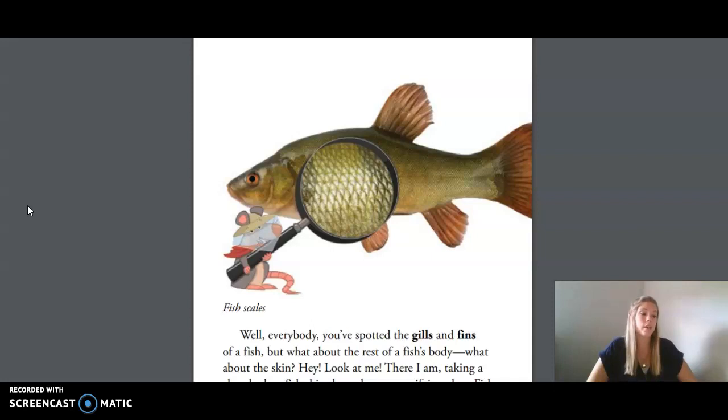Well everybody, you've spotted the gills and fins of a fish, but what about the rest of a fish's body — what about the skin? There I am, taking a close look at fish skin through my magnifying glass. Fish skin is very different from your skin. Fish have scaly skin to help protect them and help them move more easily through the water. These hard overlapping scales are rounded and smooth, and fish have more than one layer of skin, just like you. Many scientists believe that fish appeared in the oceans more than 400 million years ago. More than 30,000 species are known, but a vast amount of the world's oceans have yet to be explored.